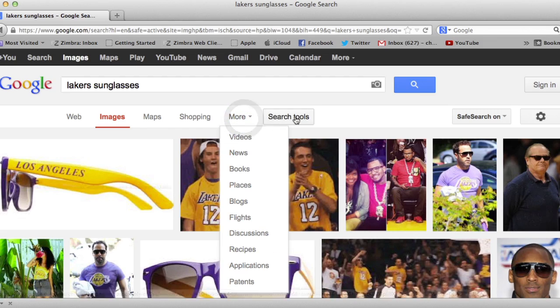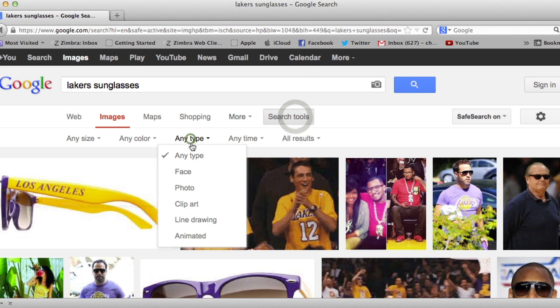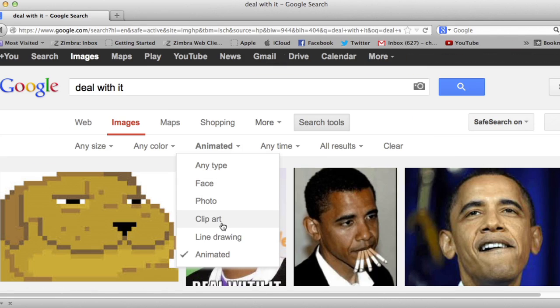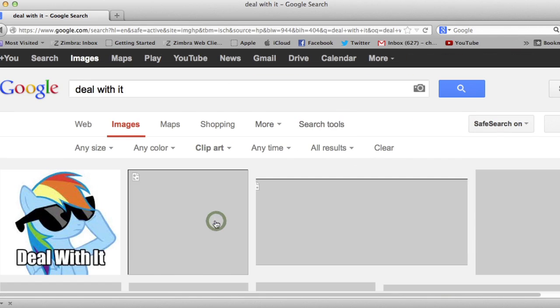In the general search bar, you'll look for what you think might turn it up, then hit Search Tools. Pull down Search by Type. Choosing Animated will show you the GIFs, and while here you may also learn that clipart is still a thing, which you can also choose to search for.